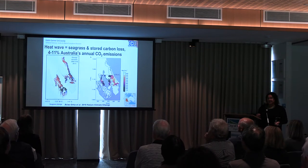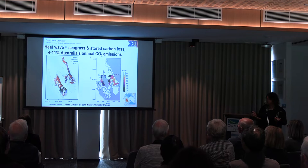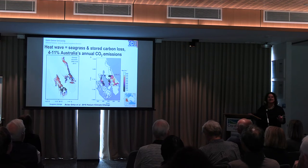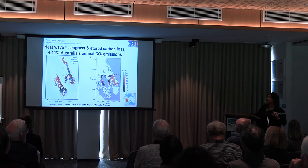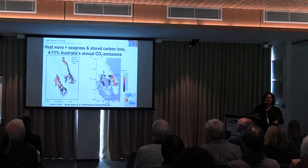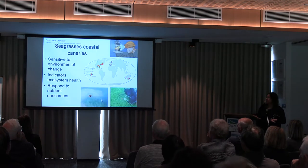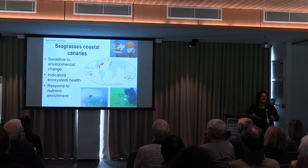What happens when we lose seagrasses? In 2011, there was a heatwave in Western Australia and we actually lost a huge area of seagrass in Shark Bay, which is a World Heritage area, shown in these red areas here. Estimates showed that by losing that seagrass and all the carbon stored under it, it released about 4 to 11% of Australia's annual CO2 emissions — really significant. Hopefully I've demonstrated to you the importance of seagrass.